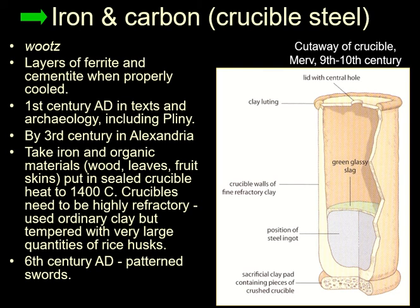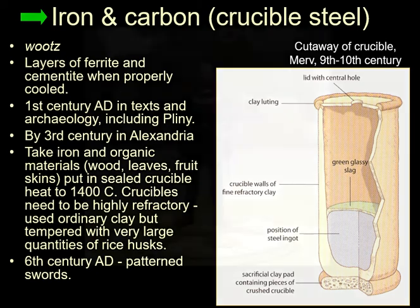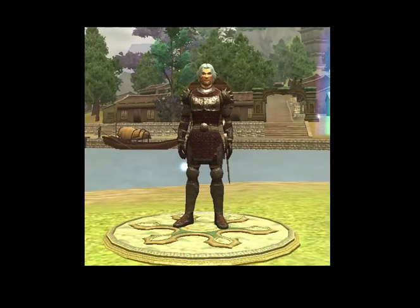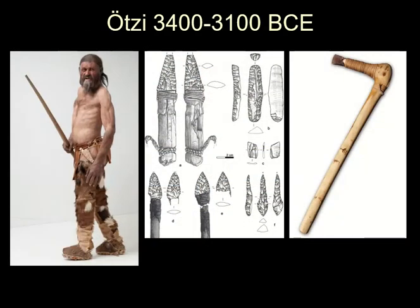By the 6th century AD we seem to be getting patterned swords made with these patterns of different types of steel in the blade, which you can reveal by polishing and etching. So here he is again waving his sword around — that's what we need to do. So that's steel.